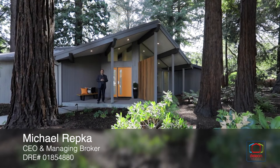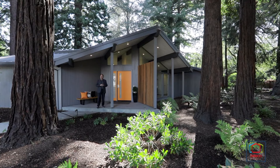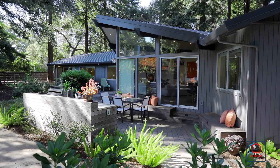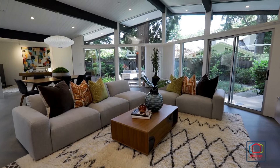Hi, I'm Mike Warrick with the DeLeon team. We are really excited to present this great new listing at 23 Fair Oaks Lane in beautiful Atherton. One of the country's most desirable locations provides the setting for this spectacular testament to mid-century modern design.